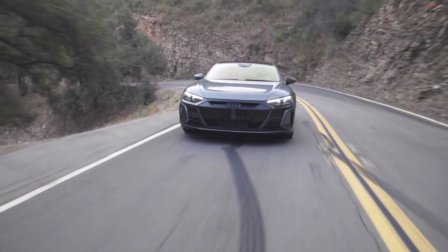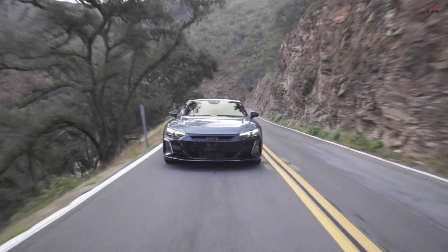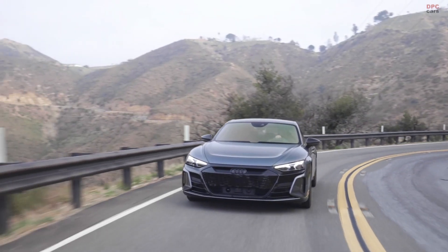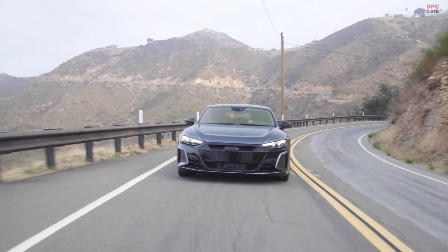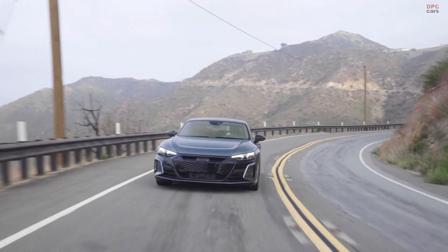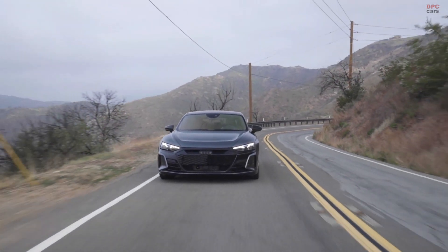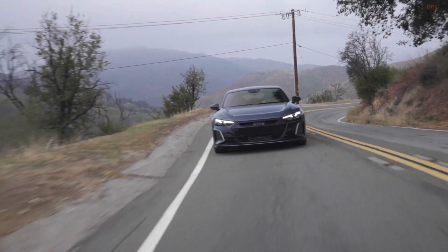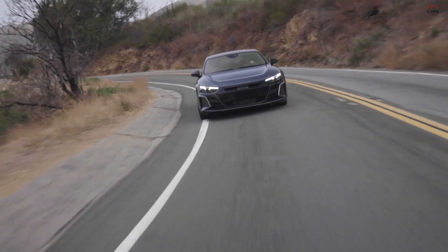The aerodynamics highlights of the e-tron GT are many, but if I had to name two: first, the outstanding drag coefficient of 0.24, which is very good for a vehicle class of this type. Second, through the various active measures brought into the vehicle, we were able to give our colleagues from the styling department as much freedom as possible to create a very aesthetic exterior design.